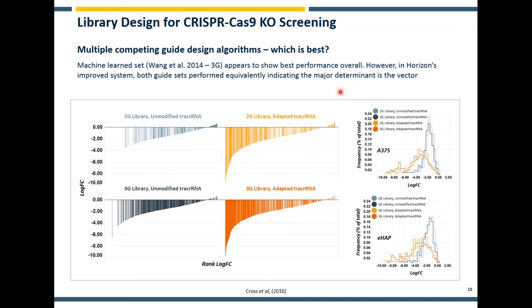The second thing I want to talk about is guide design algorithms. We took the approach of taking two different library design systems and comparing them directly side by side. We're comparing a second generation library — specifically the GeCKO version 2 library from Feng Zhang's laboratory — and a third generation library represented by the Lander and Sabatini machine-learned dataset from 2014. In that instance, machine learning was designed to improve on-target efficacy of the guides and eliminate off-target guides as much as possible. The libraries aren't directly comparable as a whole because GeCKO second generation has only six guides nominated per gene, whereas the Wang et al. dataset takes ten guides. Nevertheless, you can make some interesting observations when comparing them side by side.